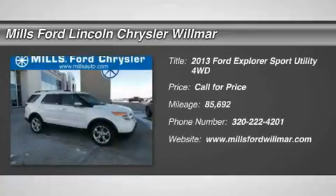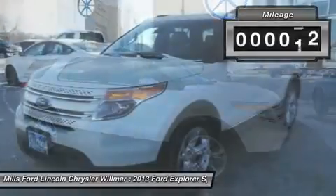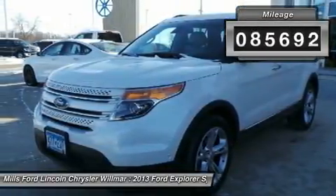The 2013 Explorer. You've got a lot of capabilities to call on in a Ford Explorer. Don't underestimate your choices. This vehicle has less than 90,000 miles.